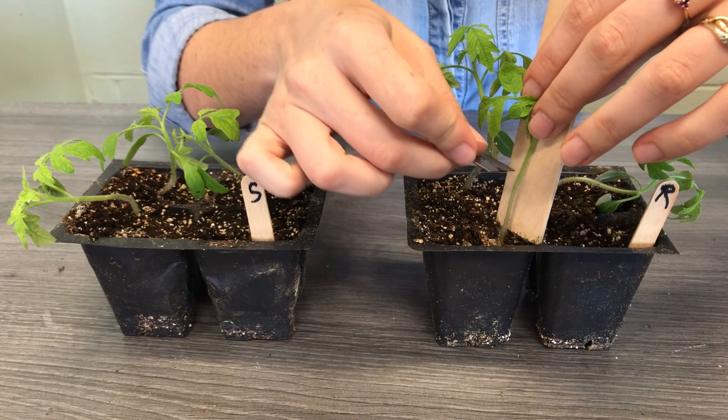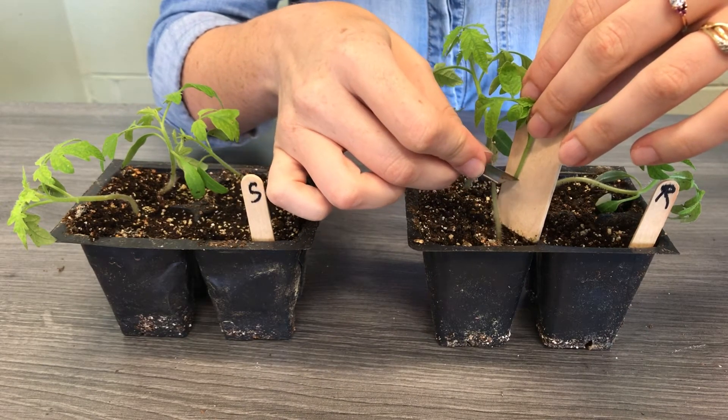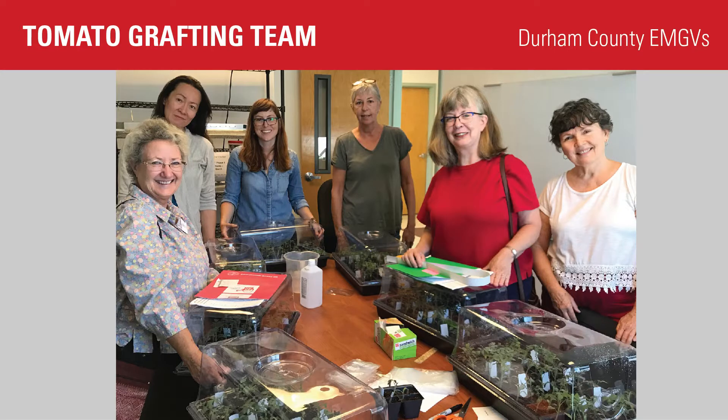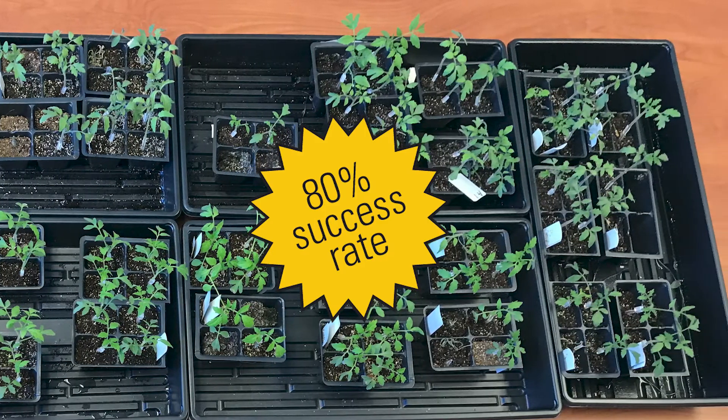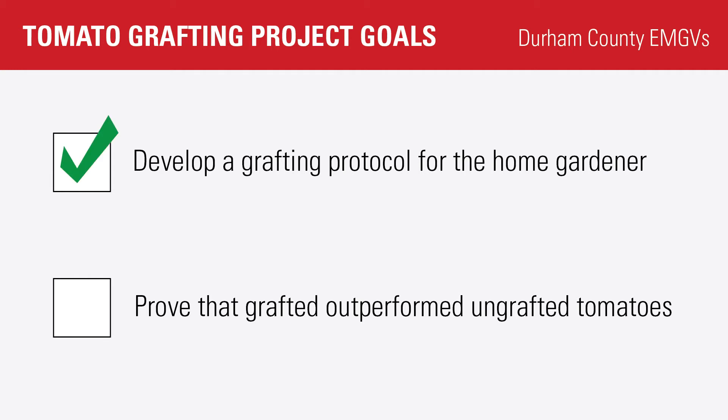We then synthesized that information into a protocol which six master gardeners, most with no grafting experience, tested in their homes. Following this protocol, the tomato team achieved a grafting success rate of 80 percent, accomplishing our first task.